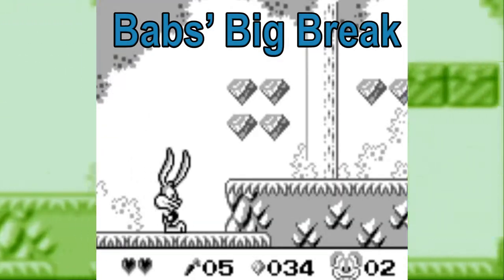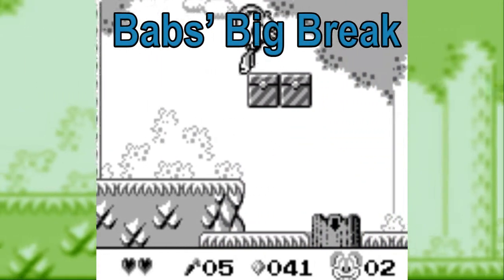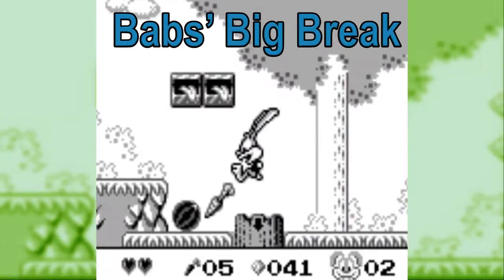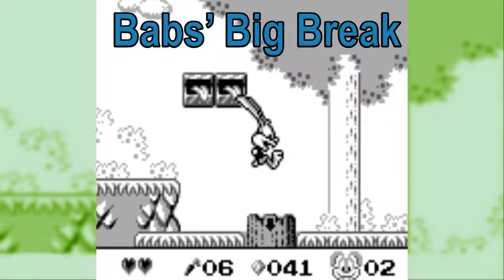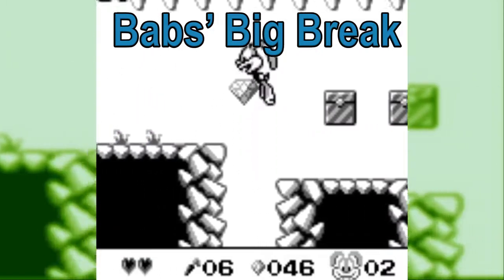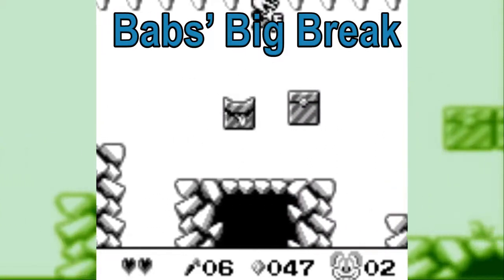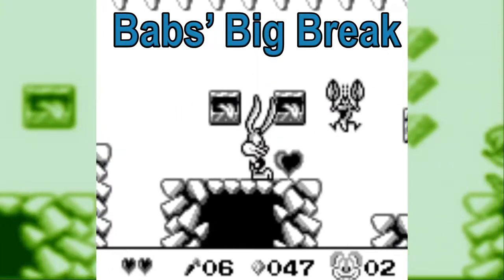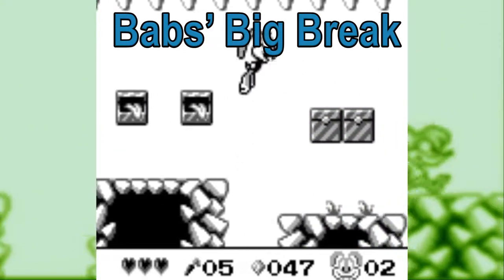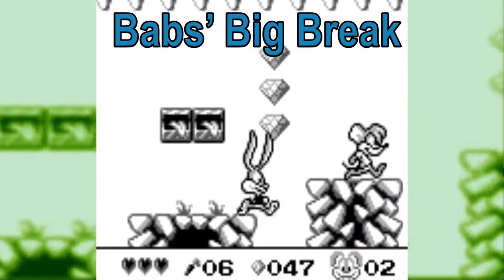That's Tiny Toon Adventures: Babs Big Break, which is a good example of what Konami did with the Tiny Toons license back then. It's a good 2D platformer, and it looks and sounds really strong for a Game Boy game from 1992. Gameplay includes three different protagonists with unique projectiles, and some nice level design too. It does feel slow, almost like you're trying to drag your character across the screen, but this is somewhat common in Game Boy games, especially when we blow them up on TVs like ten times the size of the original Game Boy. It's not a deal breaker here, because this is a really solid game.